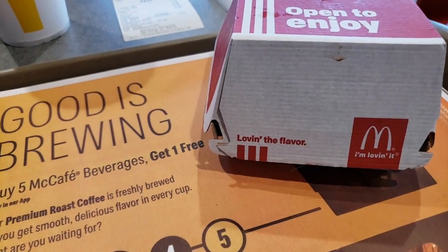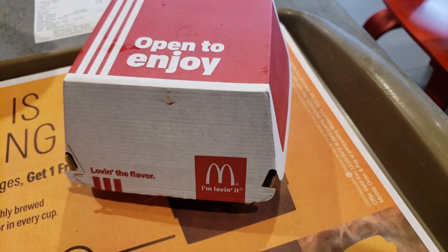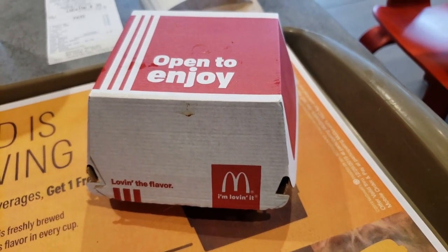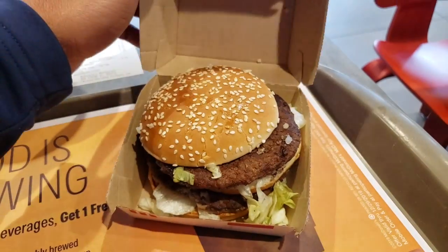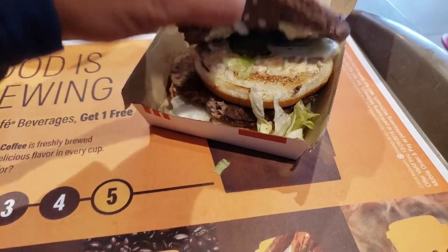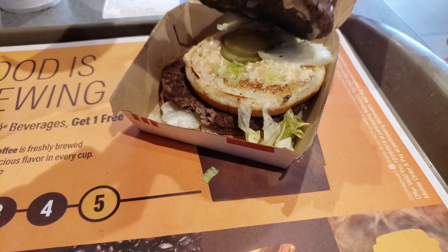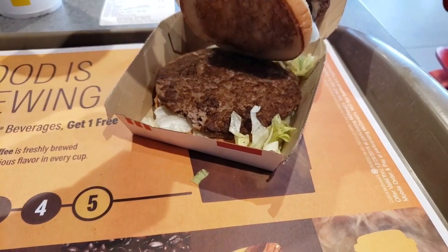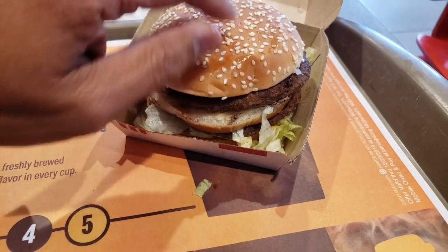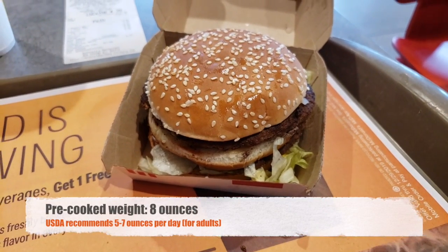So here is an unboxing video of the McDonald's Denali Mac, available only here in beautiful Alaska. It doesn't have its own box — it simply says 'open to enjoy.' So we're going to open this up and — oh yeah — it basically looks like a huge Big Mac. It has much larger patties. It's the same middle bun, which is always kind of unnecessary I think, but huge patties. Two quarter pounders, so this is a half pound burger before cooking.